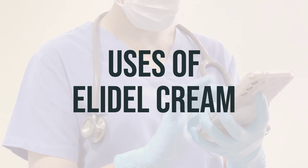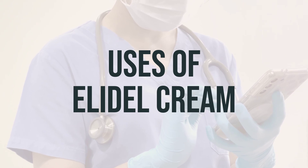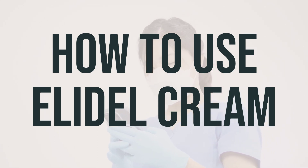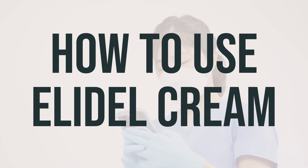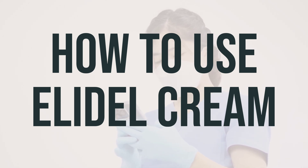When using Elidel cream, it is important to follow the recommended dosage and apply it at the optimal timing as advised by your healthcare provider. Before using Elidel cream, make sure to read the medication guide provided by your pharmacist. It's important to wash your hands with soap and water before applying the cream to the affected areas of your skin. Your doctor will likely instruct you to apply a thin layer of the cream twice daily, gently rubbing it into the skin. Remember to wash your hands after applying the cream, unless your hands are being treated. If your doctor recommends a moisturizer, apply it after using Elidel cream.